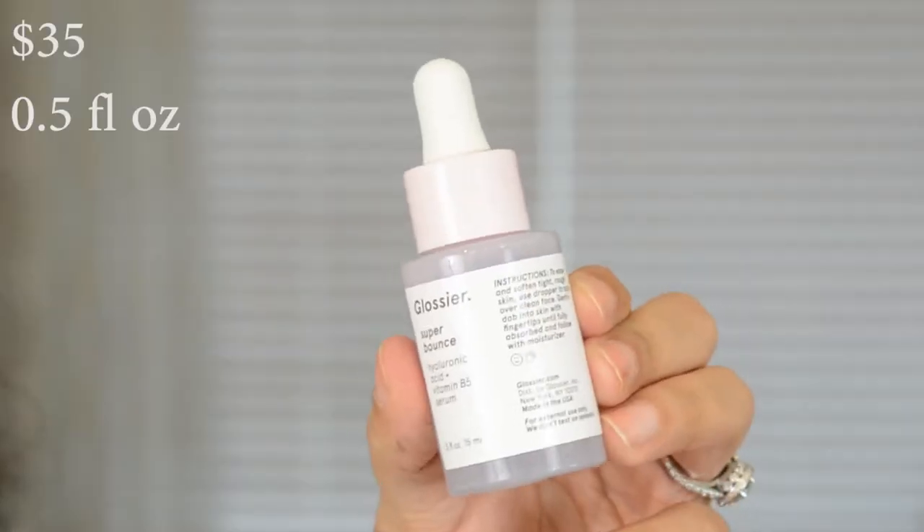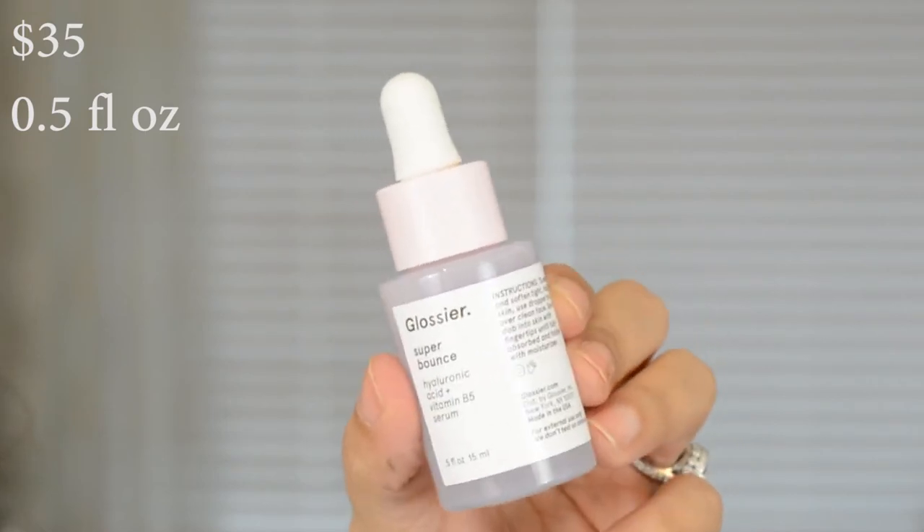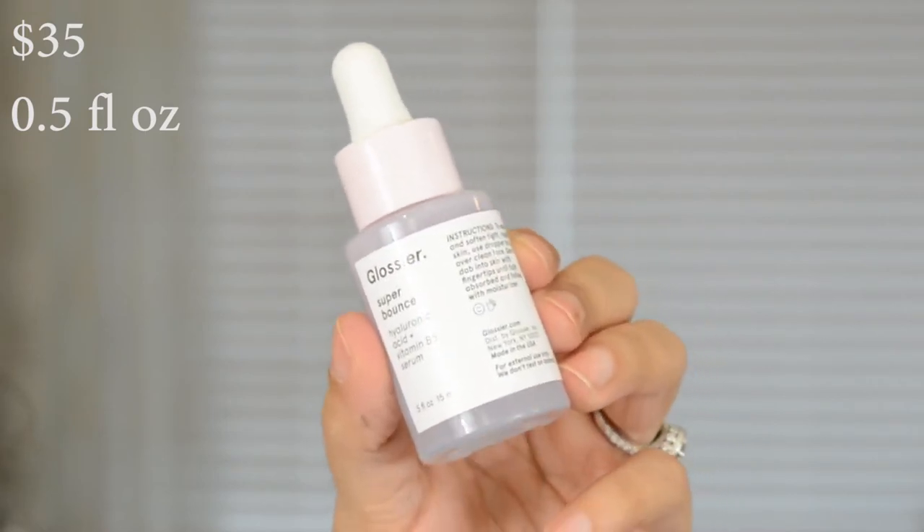I've already prepped my skin with the Glossier Super Bounce Serum. This is a hyaluronic acid serum — it also has vitamin B5 in it. I actually really, really like this serum and it's at such a good price point.